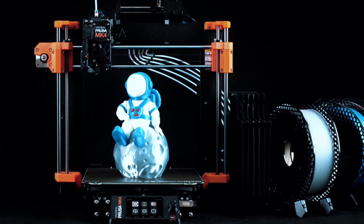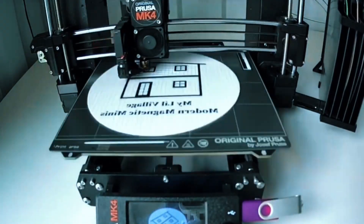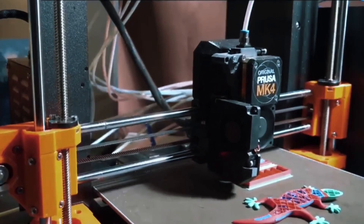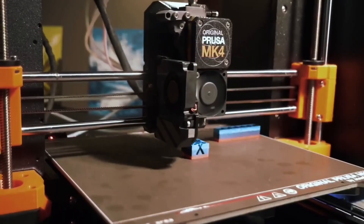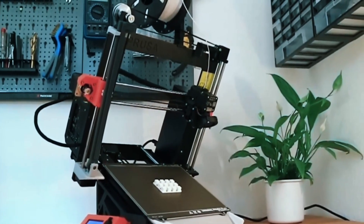With Input Shaper and a 32-bit platform, the MK4S delivers high-speed prints without sacrificing quality. It's fast, efficient, and quieter too. The Nextruder allows easy nozzle swaps and includes a customizable UI with one-click printing — simple yet powerful. You get sample Prusa PLA, lifetime tech support, and 24/7 customer service. Peace of mind included.